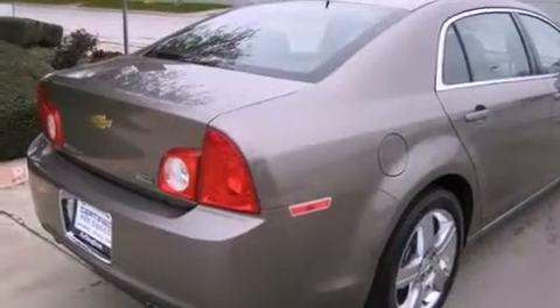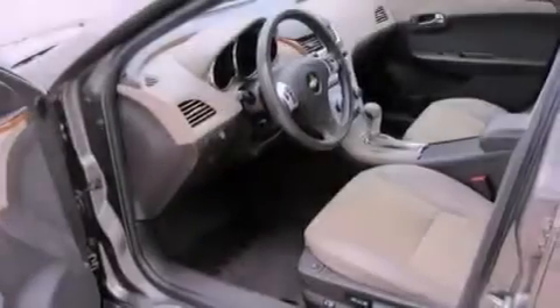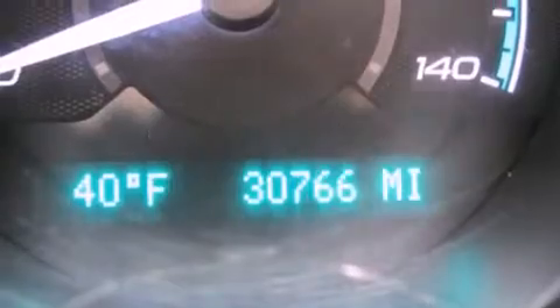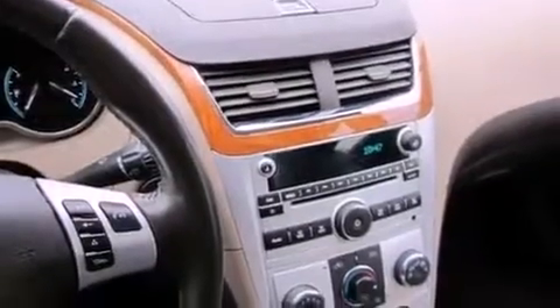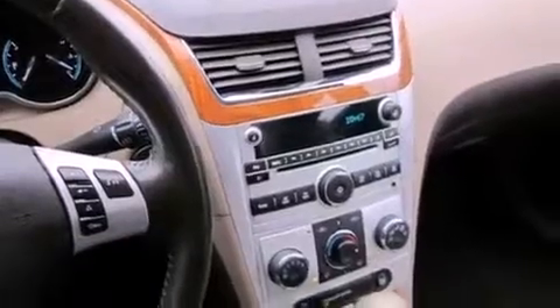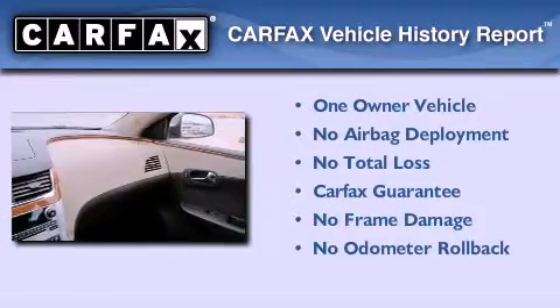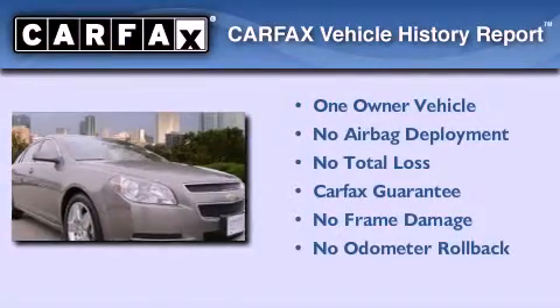Also included are side impact airbags, latch-ready child seat anchors, air conditioning, and this vehicle has less than 31,000 miles. With an EPA estimated rating of 33 miles per gallon on the highway, its fuel efficiency will save you time and money. This Chevrolet has had only one owner and it qualifies for the Carfax buyback guarantee.